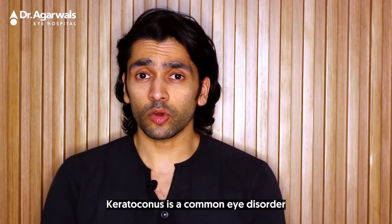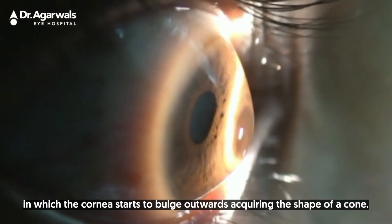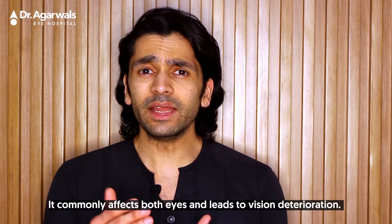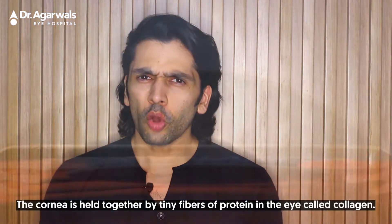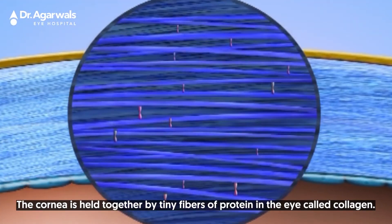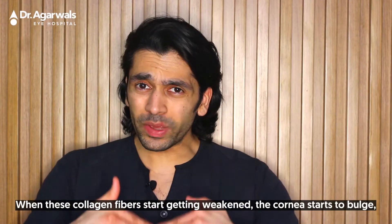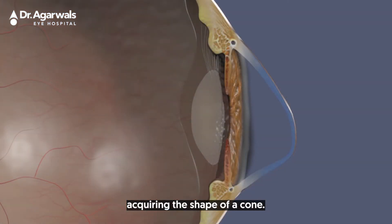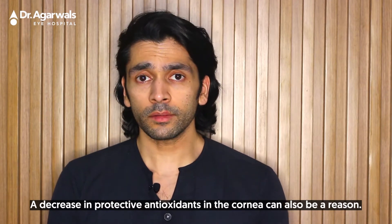Keratoconus is a common eye disorder in which the cornea starts to bulge outwards, acquiring the shape of a cone. It commonly affects both eyes and leads to vision deterioration. The causes of keratoconus are many. The cornea is held together by tiny fibers of protein in the eye called collagen. When these collagen fibers start getting weakened, the cornea starts to bulge, acquiring the shape of a cone.